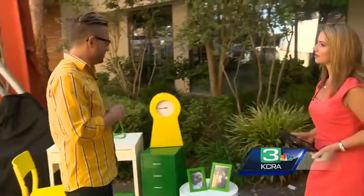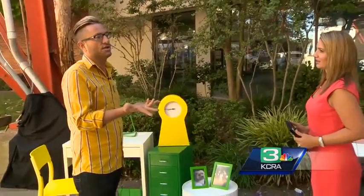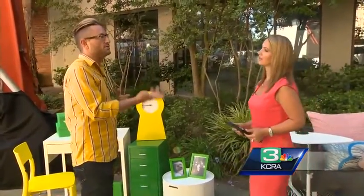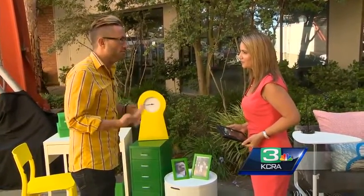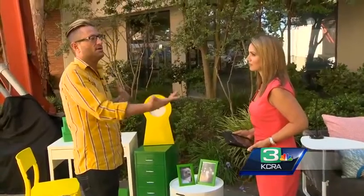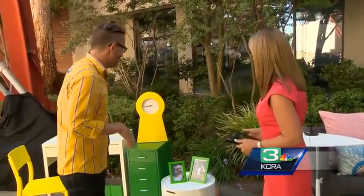So a couple of different back to college looks. One of the things, if you're going back to college, is you want to make sure that you check with the school you're going to, to make sure you don't bring anything that maybe won't fit or they won't allow in your dorm room. Also, if you're going to have a roommate, make sure that you and your roommate coordinate and talk ahead of time — you don't want to take up all of their space too, because there's not a whole lot.